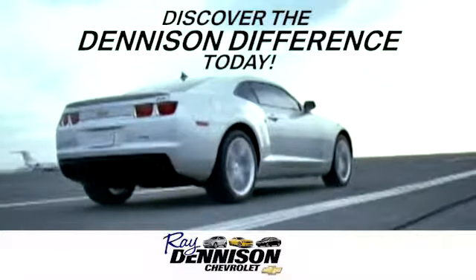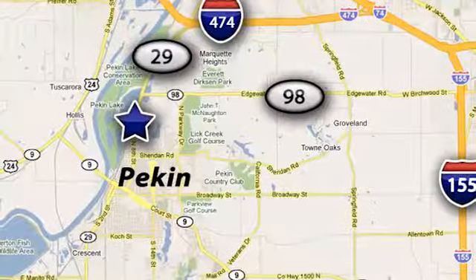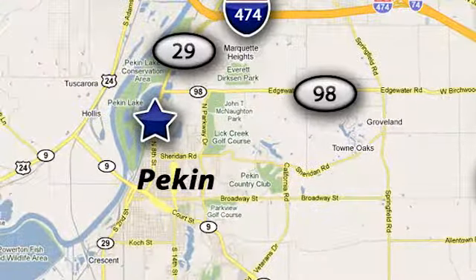Discover the Denison difference today. We're exceeding expectations from test drive to delivery, one customer at a time. We are conveniently located at 2320 North 8th Street in Pekin, Illinois.